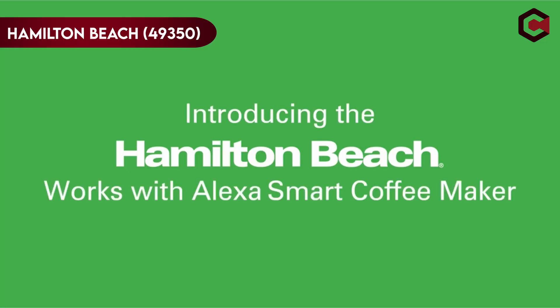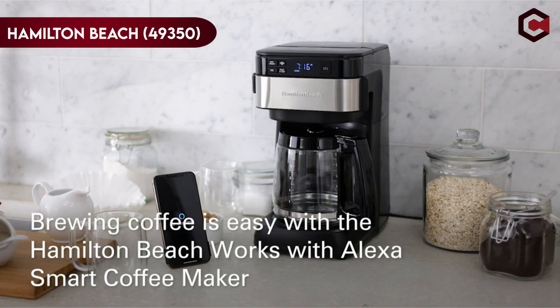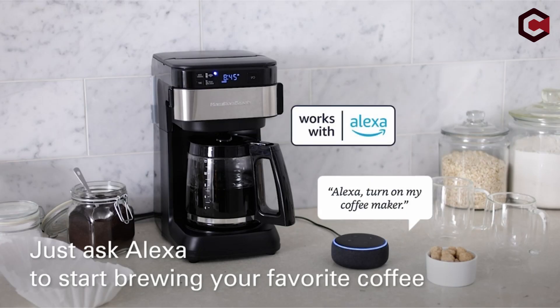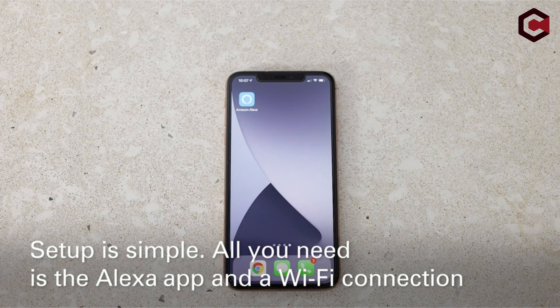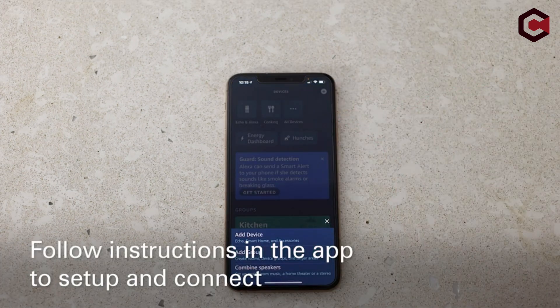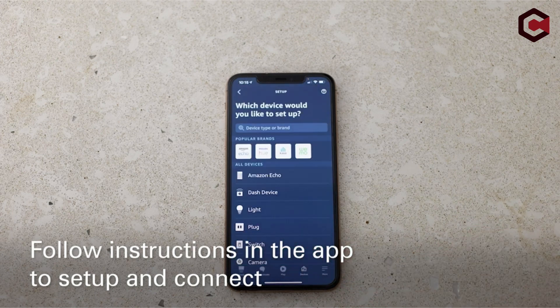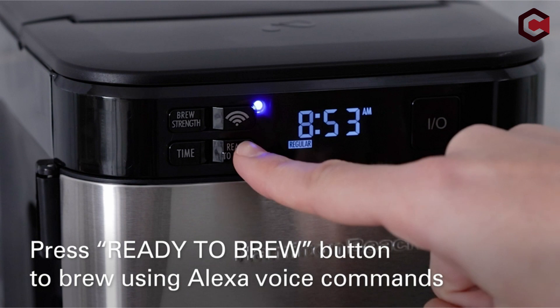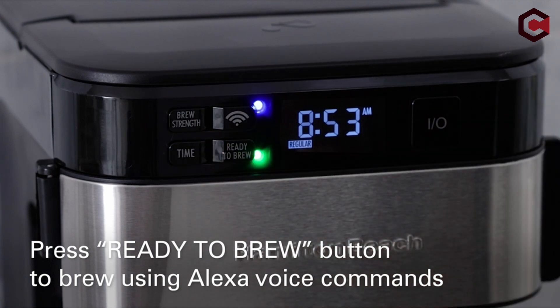Number 2: Hamilton Beach 49,350. The Hamilton Beach Smart Coffee Maker is a 12-cup programmable coffee maker that can be used with Alexa voice commands or through an app. It boasts a straightforward display screen with five buttons, including manual on/off, brew strength, Wi-Fi, time, and ready-to-brew, with two brew strength selections: ordinary or bold.